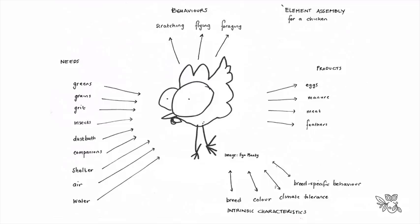In the permaculture design course, we look at the key elements of a system - including chickens - using what we call an element assembly: their needs, behaviors, products, and intrinsic characteristics. It's about how you can meet those needs and use the products, integrate their behaviors, and take into consideration their characteristics. It's not simply about putting up a chicken house and collecting eggs - it's about looking at the whole integrated system.